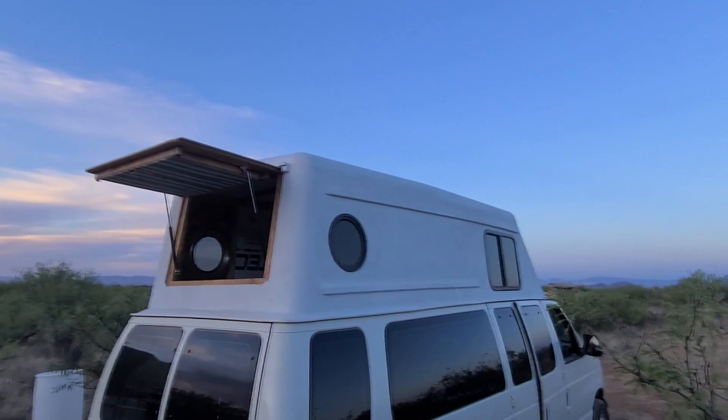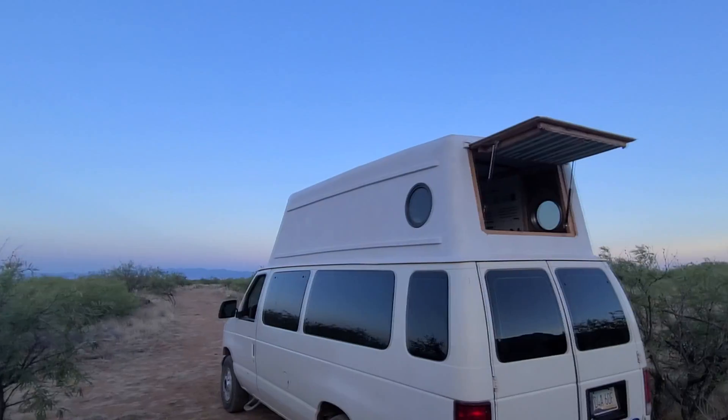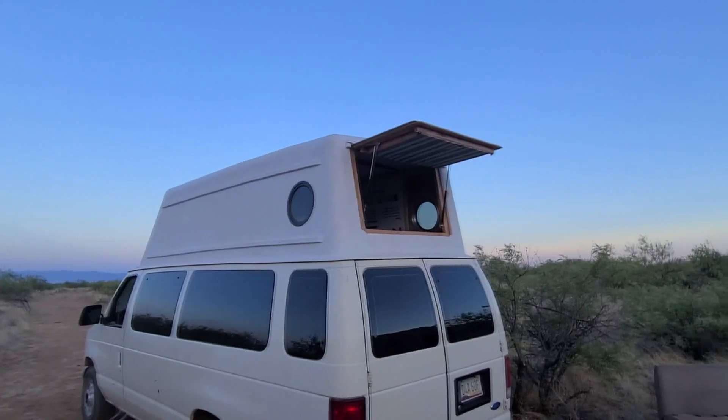Hey guys, welcome back to the Sisu Van build. In this video we're talking about fuel economy, both before and after this custom topper build. Make sure you stick around to the end because I think you're going to be really surprised at what the final numbers came out to be. It's a lot better than you might have thought.